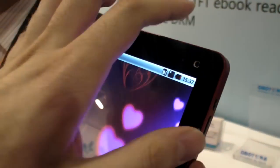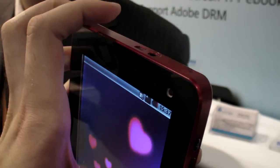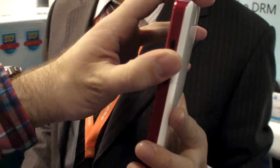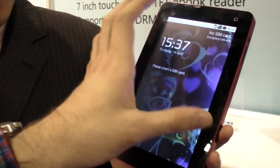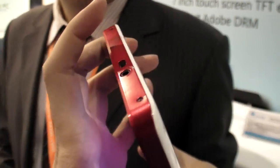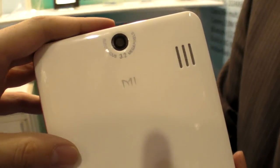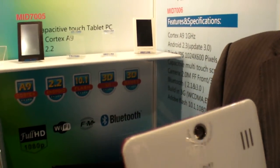There are two cameras on the device, and 3G is built in. There are buttons on the side, and USB on the top. The back also has two cameras. The model is called the MID7006.